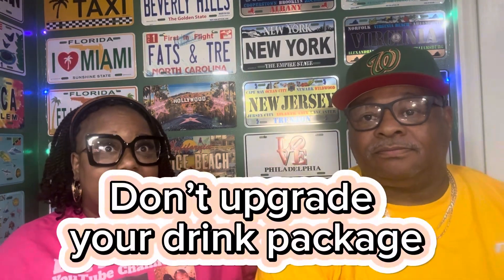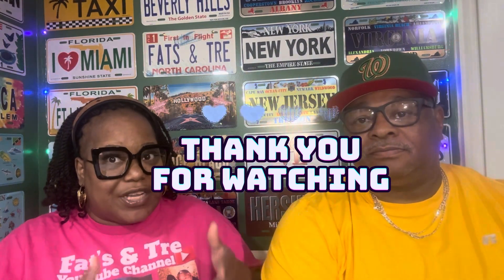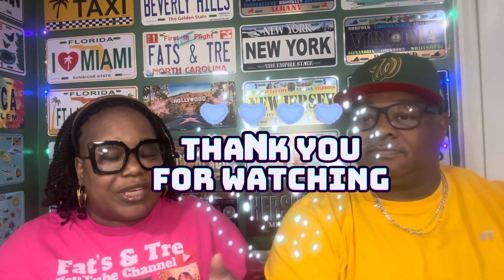Next, don't upgrade your drink package. Take a look at some of these cruise ships — they have a standard drink package and then they have a premium. Take a look at the standard and see if anything that you drink is on there. Most of the time they have two tiers because they have an upgrade with premium, top-shelf alcohol. So if you're not into top shelf or premium alcohol, you might save some money and stay at the standard. That way you don't have any problems and you enjoy yourself.